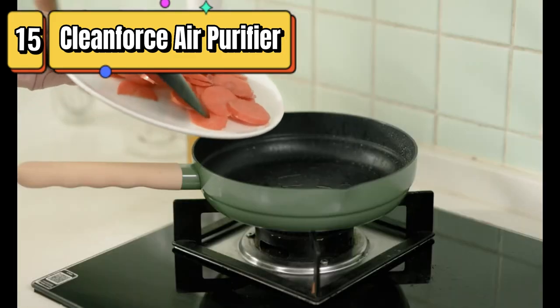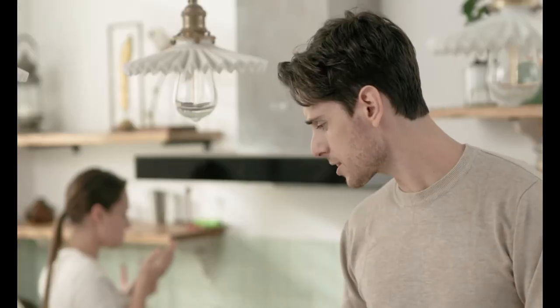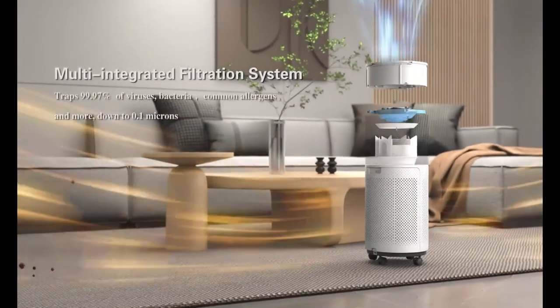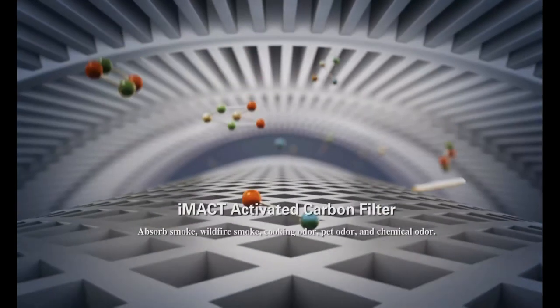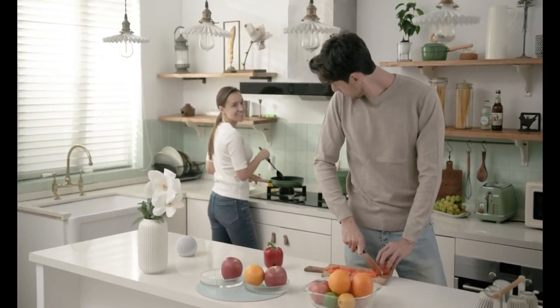Top 15 is an air purifier designed for large rooms and bedrooms up to 2550 square feet. It features a true HEPA filter that captures 99.97% of airborne particles, smart app control, an air quality monitor, and is energy efficient and quiet. It is a great choice for anyone who wants to improve the air quality in their home.